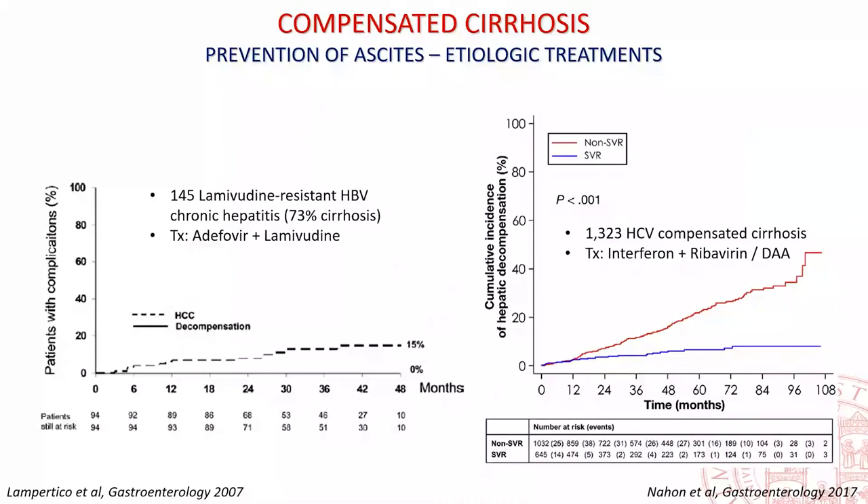Can ascites be prevented? The answer is yes. Successful etiological therapy of HBV or HCV-related compensated cirrhosis almost effaces the occurrence of decompensation. The incidence rate of ascites can also be reduced by mechanistic approaches, which require knowledge of the pathophysiological background of ascites.